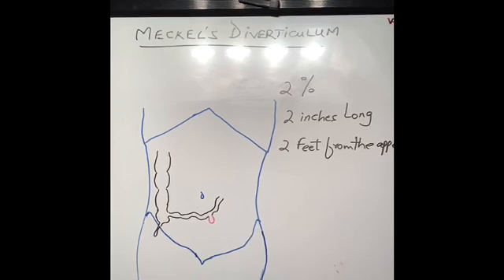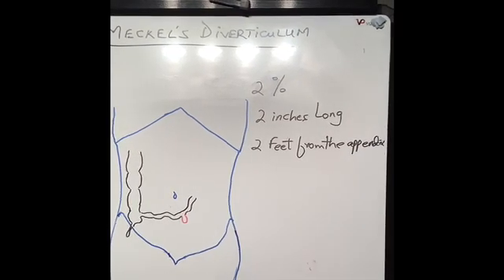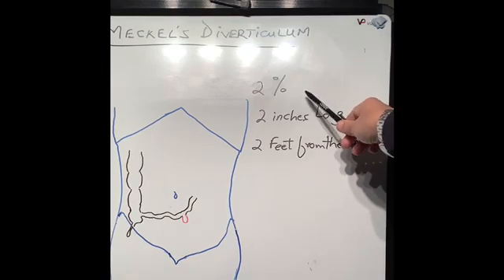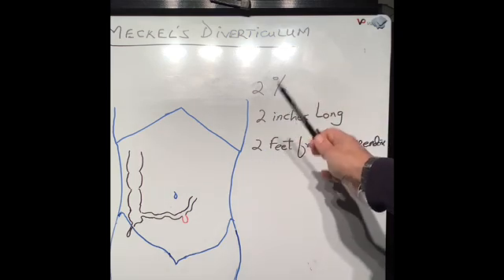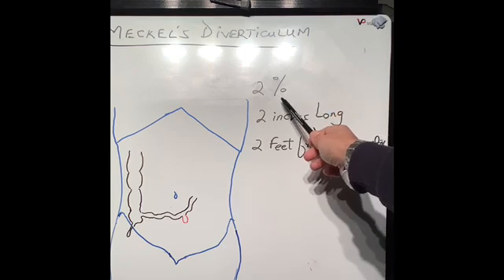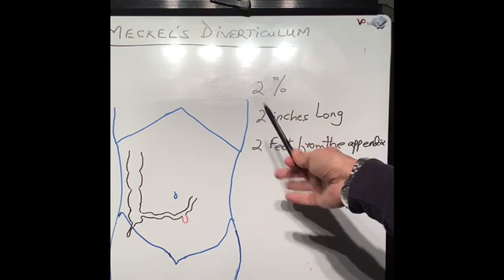Hello everyone, today I'm going to talk about Meckel's diverticulum. Maybe not many of you have heard about this term, however it's not a very uncommon condition. It is present in 2% of people, so 2 in 100 people will have it. The same proportion of men and women have it, however males get more complications from Meckel's diverticulum compared to females, and I'll talk about those complications further down the video.